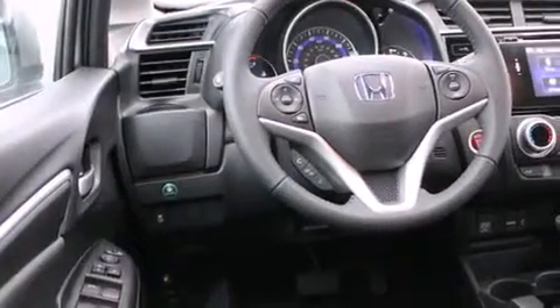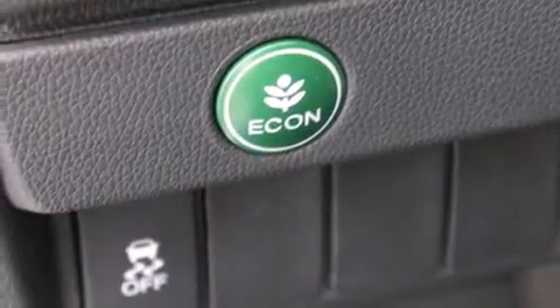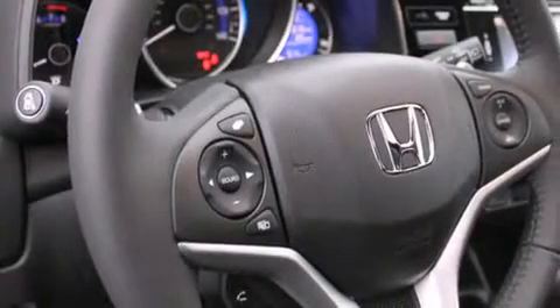The following features are also included: cruise control, steering wheel controls, full power accessories, a CD player, a leather-wrapped steering wheel, a rear window defroster, fog lamps, an anti-lock braking system, and a tilt steering wheel.